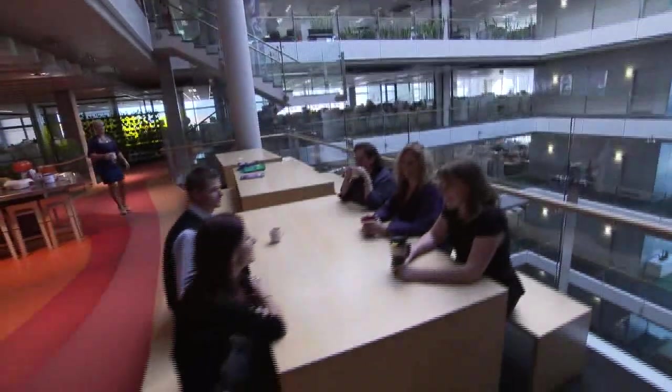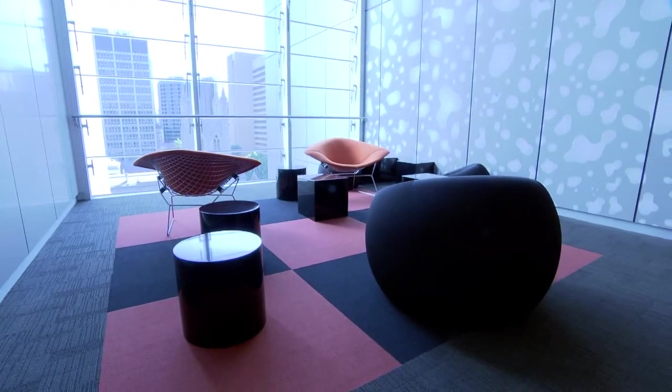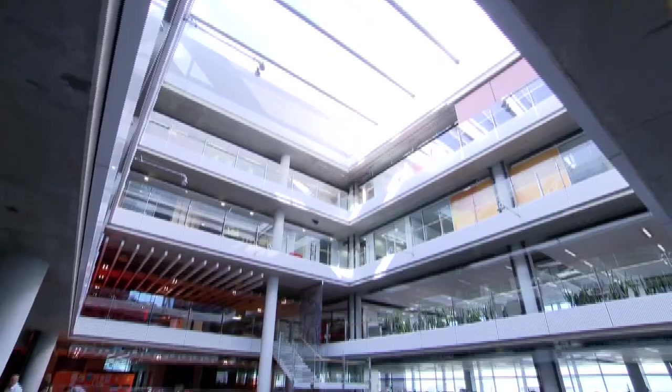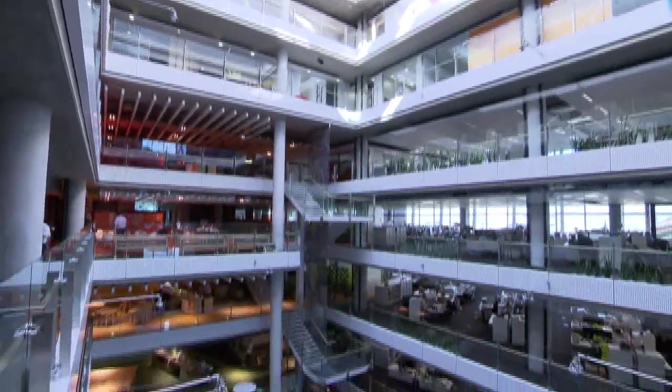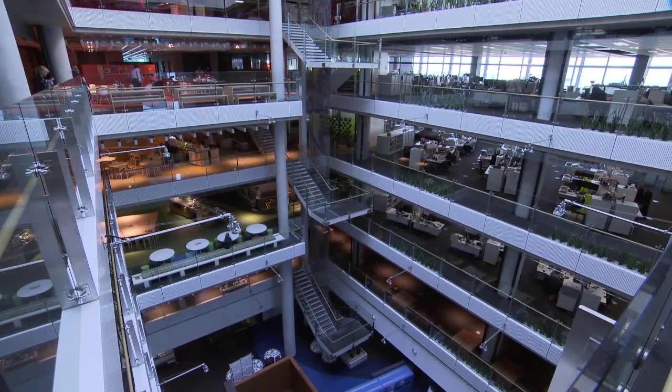SA Water's building design helps foster collaboration and a healthy working environment. Central stairs, staff hubs and breakout areas all provide greater opportunities for friendly staff interaction. The central atrium creates a light and airy environment, while the staircase connects all levels of the building, allowing staff to move freely and encouraging face-to-face communication.